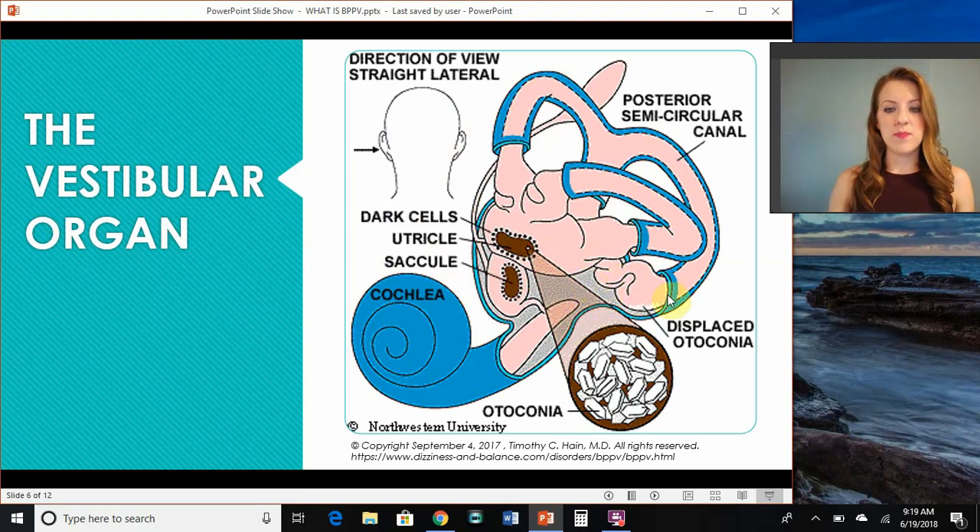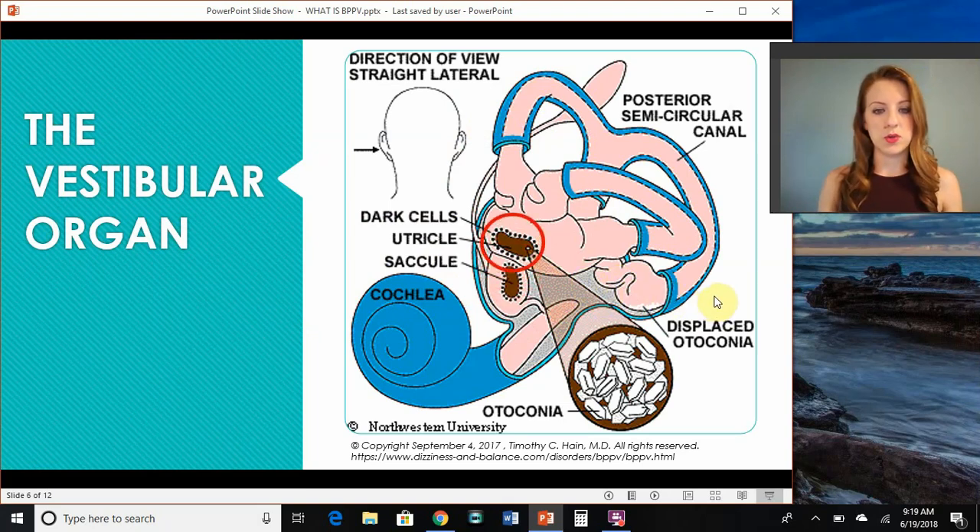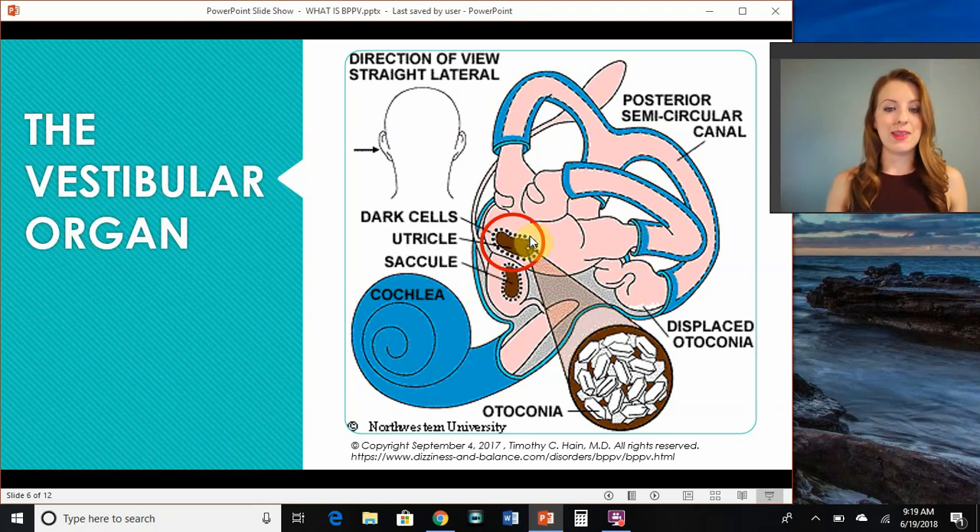This is what the organ looks like. We have two smaller organs called your otolith organs — the utricle and the saccule — that sit inside the vestibular organ. They look like little jelly beans, and they're covered in this jelly and then coated in these crystals. Everybody has them. We have a lot of them, and they've got an important job.